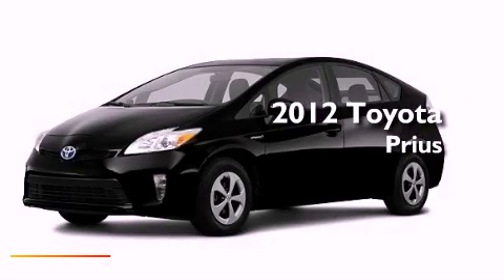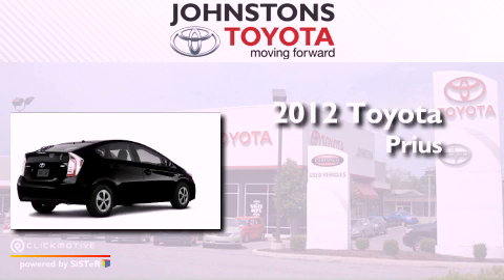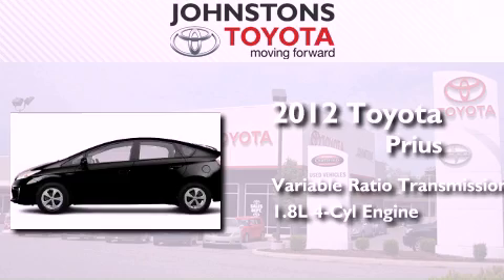This is a brand new 2012 Toyota Prius. This four-door sedan has a continuously variable transmission and an inline four-cylinder engine.